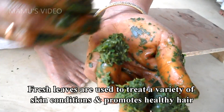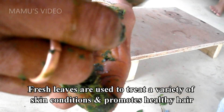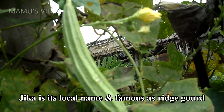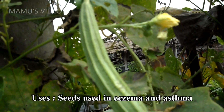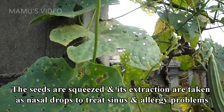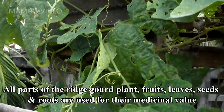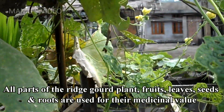G. tucca is its local name, and it is famous as Ridgegourd. Scientific name is Luffa acutangula, of family Cucurbitaceae. Uses: seeds used in eczema and asthma. The seeds are squeezed and the extraction is taken as nasal drops to treat sinus and allergy problems. All parts of the Ridgegourd plant — fruits, leaves, seeds, and roots — are used for their medicinal value.